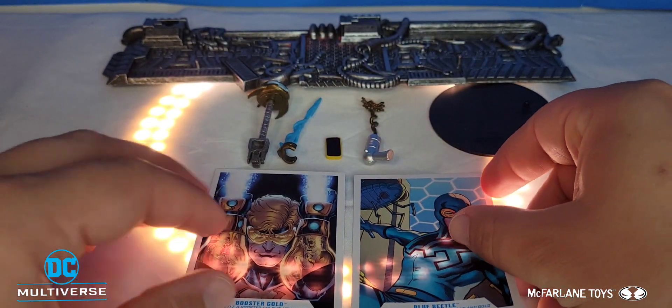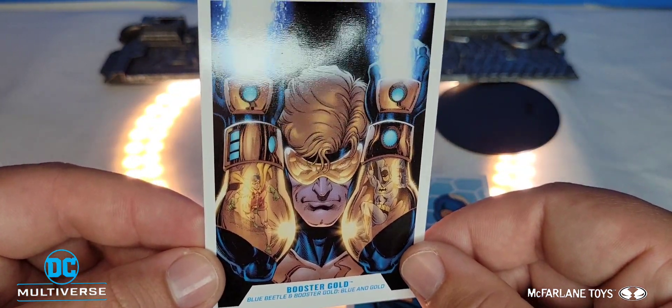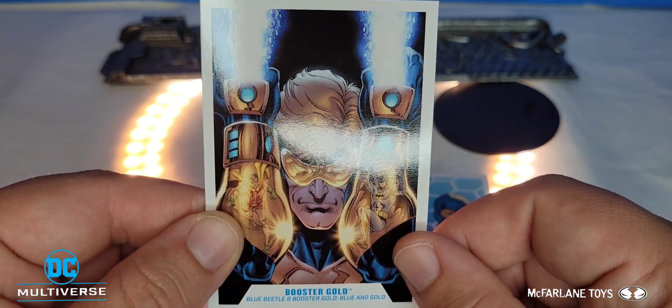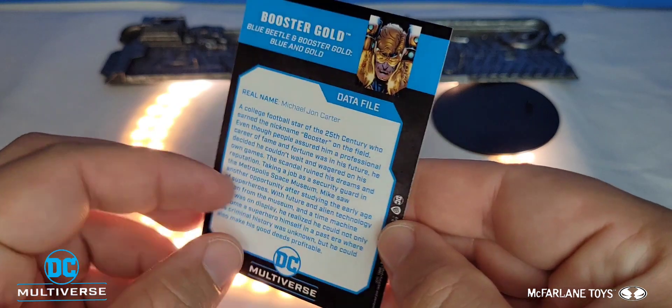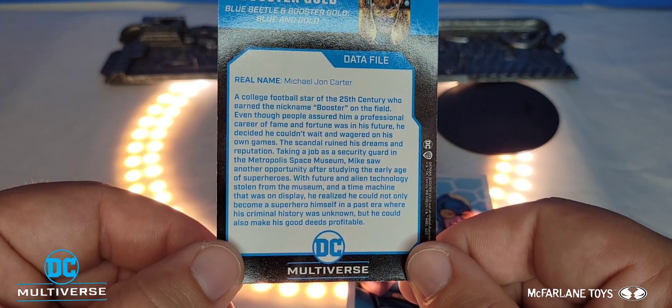The other trading card features Booster Gold in action, kind of just showboating. I do like how in his gauntlet you can see Batman and Robin — that's a nice touch. On the back side is his read-up if you want to pause the screen and read it.